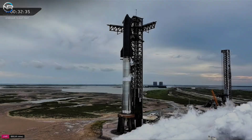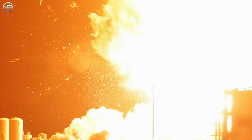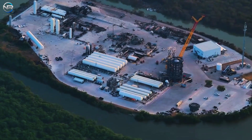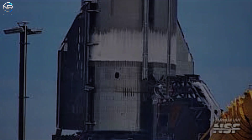Looking back from Flight 9 to Flight 10, it was not an easy journey. The flight was scheduled for late June, but the explosion of Ship 36 at the Massey site caused a major delay lasting almost two months. While waiting, SpaceX worked hard to repair the test area at the Massey site, spending millions of dollars on repairs.